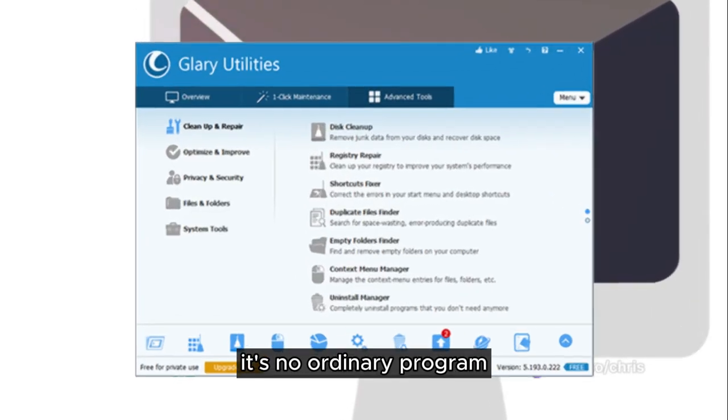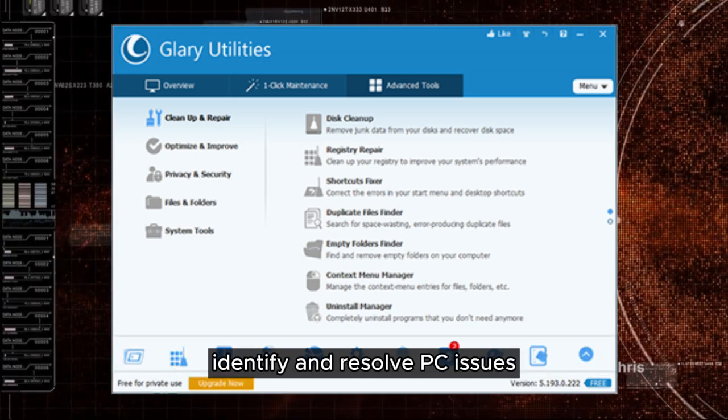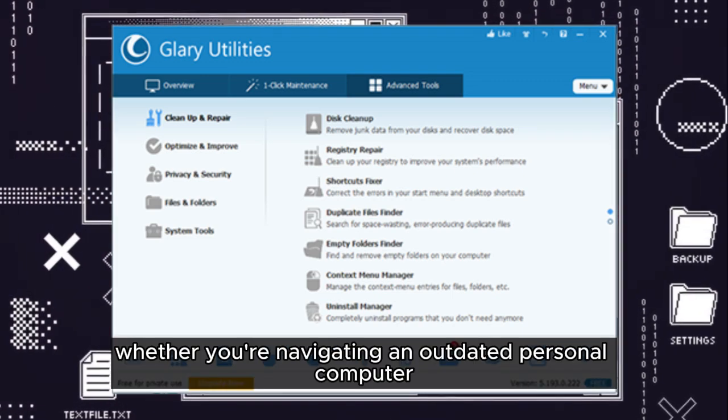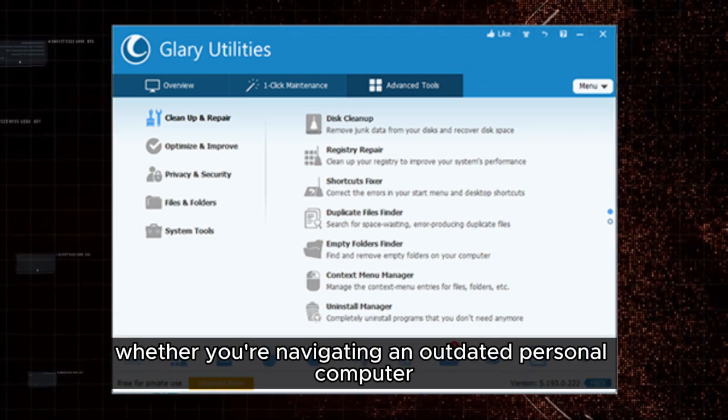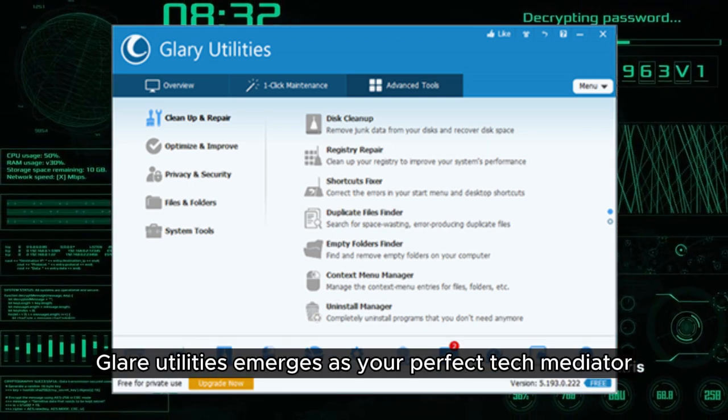It's no ordinary program. It's a potent package of more than 20 tools that can evaluate, identify, and resolve PC issues at a speed that leaves its rivals in the dust. Whether you're navigating an outdated personal computer or a sleek modern laptop, Glary Utilities emerges as your perfect tech mediator.